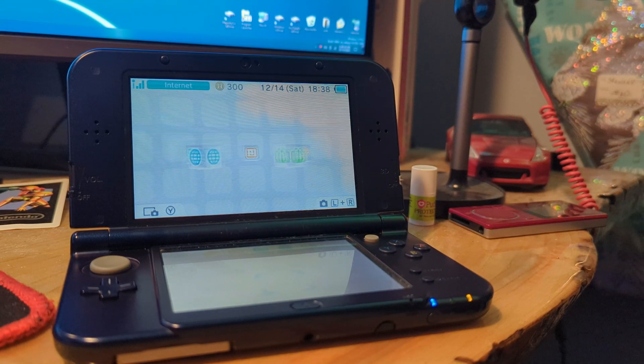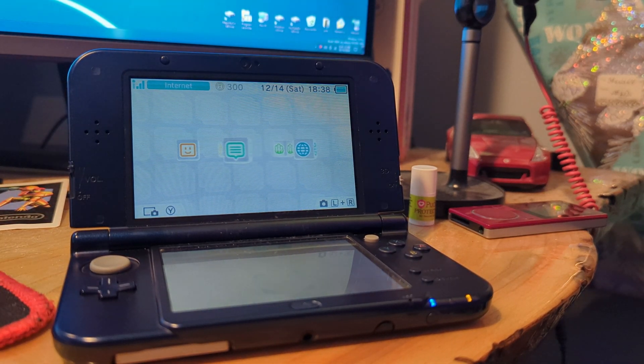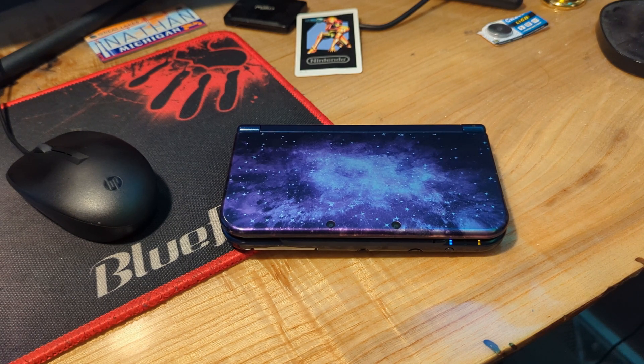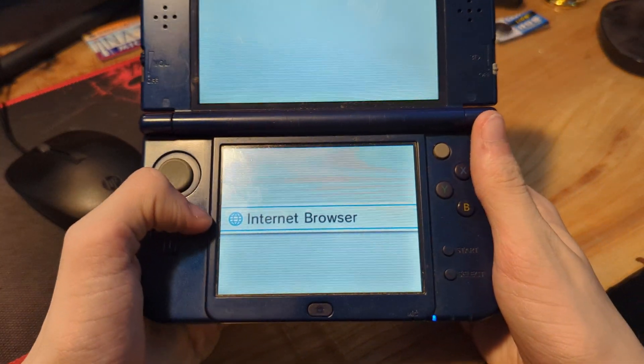Next up, we're going to look at the software. Before I actually get into the software that we'll be trying out, there are some things I want to clarify. First of all, I don't have Flipnote Studio or Flipnote Studio 3D on here. This is not going to cover homebrewing in any sorts, because this is also my personal system and it contains memories I have from a decade ago. So, no homebrewing. Let's start with the internet browser, which is not based off of Opera, if I remember correctly.